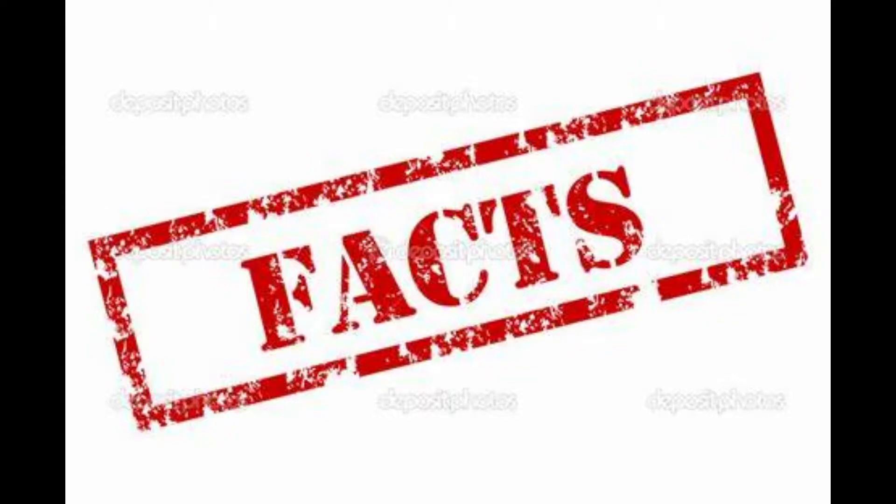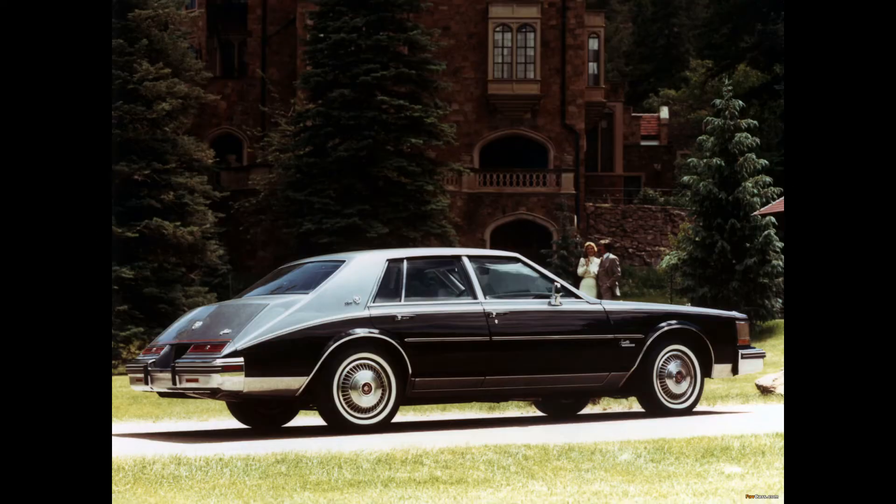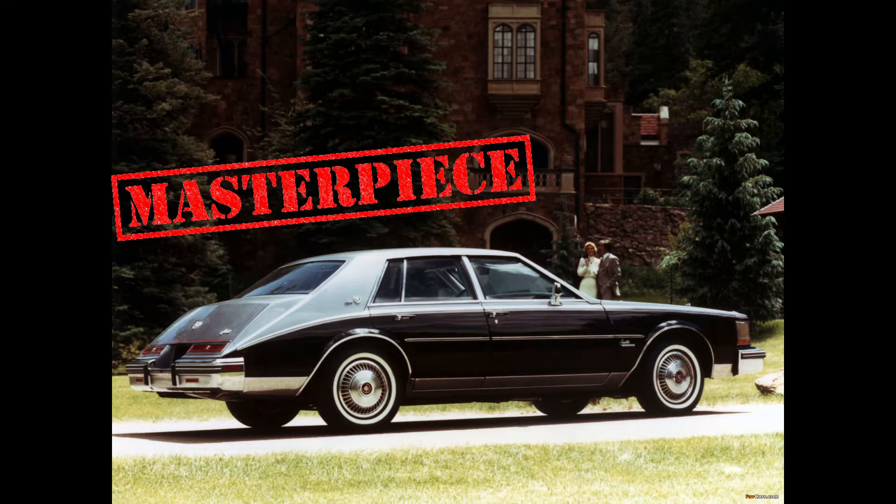There's also the fact that later on they decided to fit it with the lovely Oldsmobile 350 cubic inch diesel V8, whose reputation is pretty well known because of how ridiculously terrible it was. Would I own it? Yes, because I love the second-gen Seville and I love its just over-the-top styling.